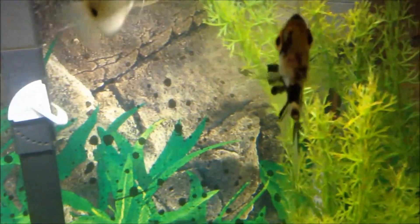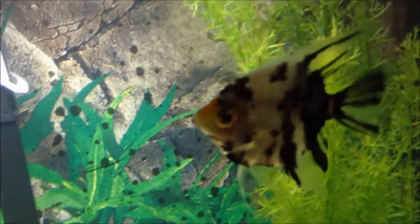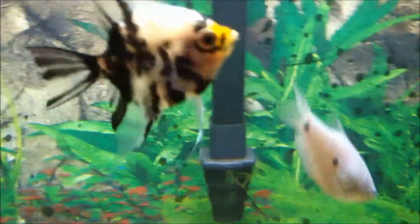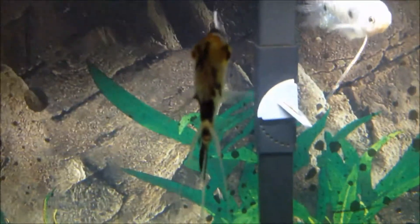Hey guys, this is Everything Fish doing species info number two, in memorial of one of the angelfish that I lost a couple days ago from a bacterial infection. I apologize if the water is a little cloudy, but I just changed filter pads, so let's get into it.